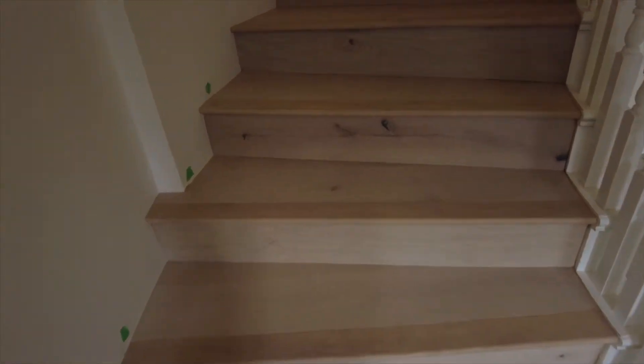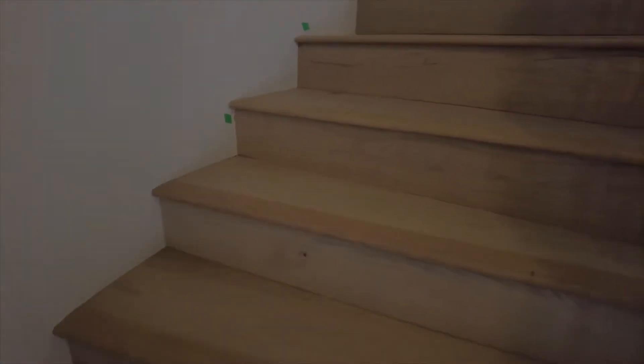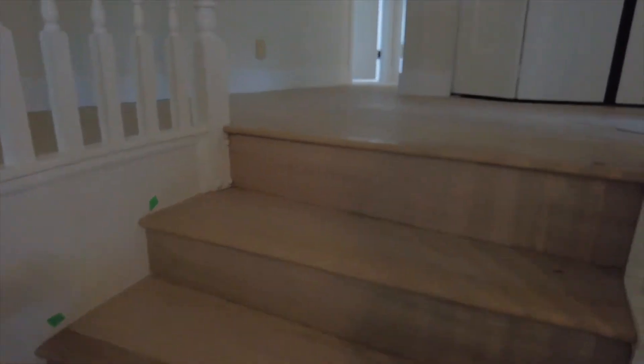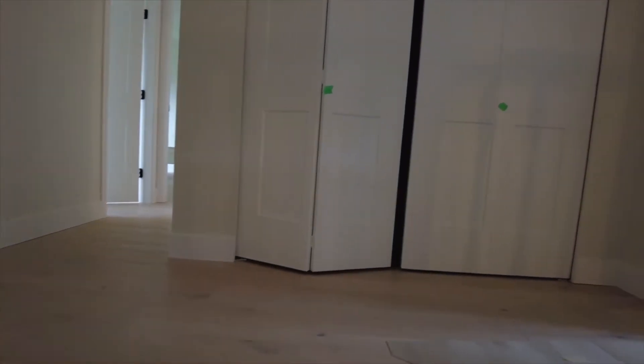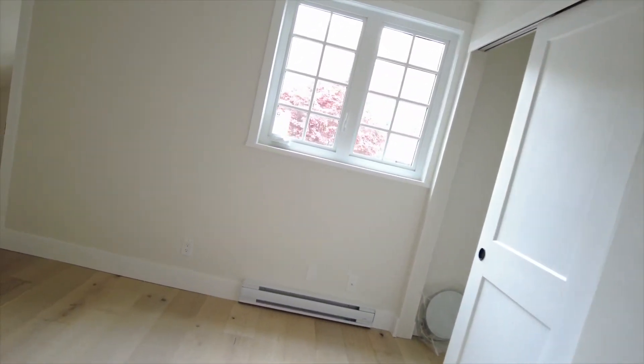The project started at the bottom of the stairs. We did flooring throughout on the top floor. It would have been awesome if the budget allowed us to do the whole house, but it just wasn't on the cards. We did windows throughout as well on the main floor.